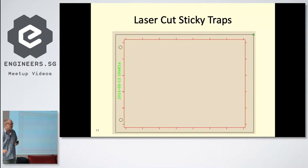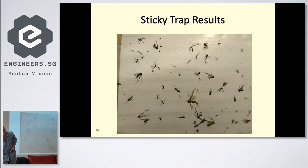Another improvement was to laser cut the flags out and etch information into them. That was quite fun. Looking at what came back, the big ones are mainly fungus gnats — they look a bit like mosquitoes, but they don't have a proboscis, and their femur close to the body is quite fat and large.